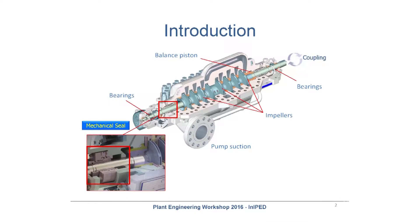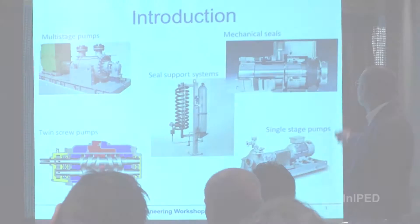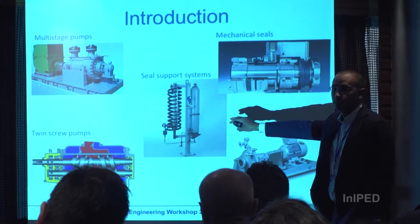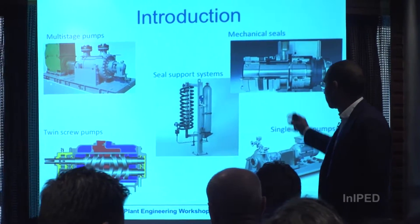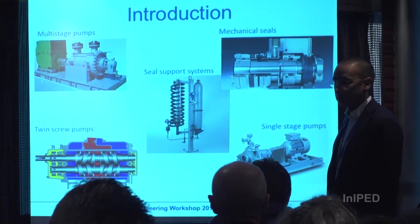Okay, we start with our first slide. Here we want to show where the mechanical seal is located. This is a between-bearing pump. We have the different components and this is the area we will be talking about. Different equipment associated with mechanical seals: we have the pumps — a single stage pump, a multi-stage pump, two screw pumps — which also require mechanical seals, the mechanical seal itself, and the seal support system.